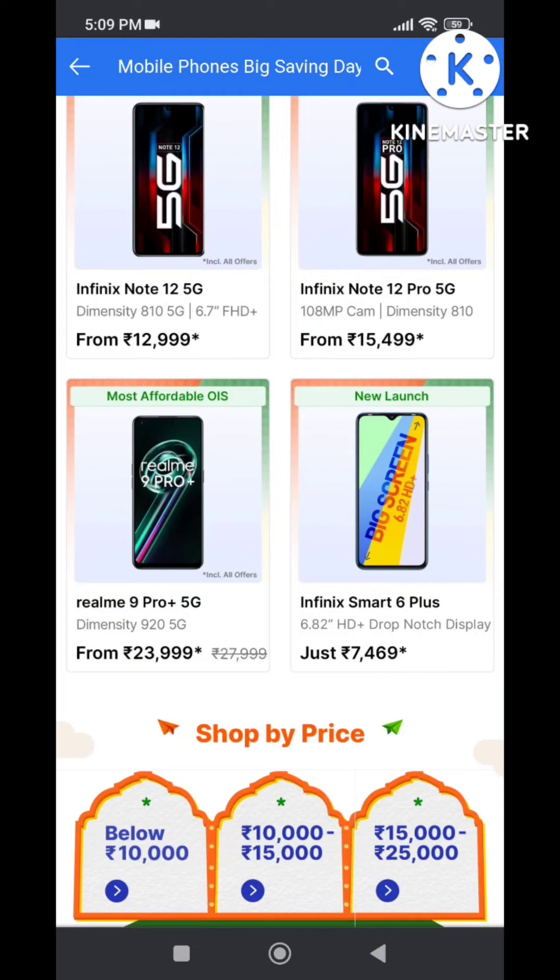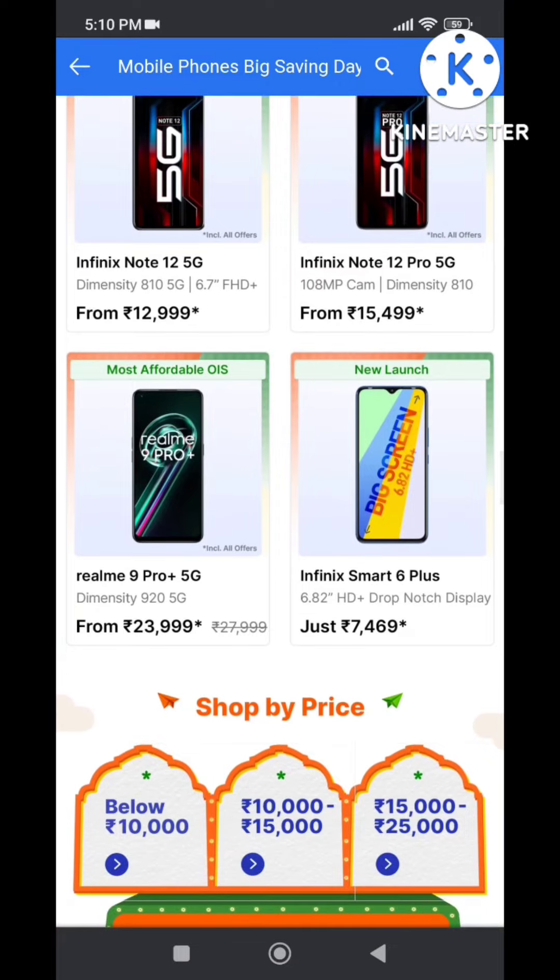The Realme 9 Pro Plus is available. The processor features Dimensity 920 5G and 770 processor — the processor performance is better. Next, Infinix Smart 6 Plus is available and the processor is available at great value.